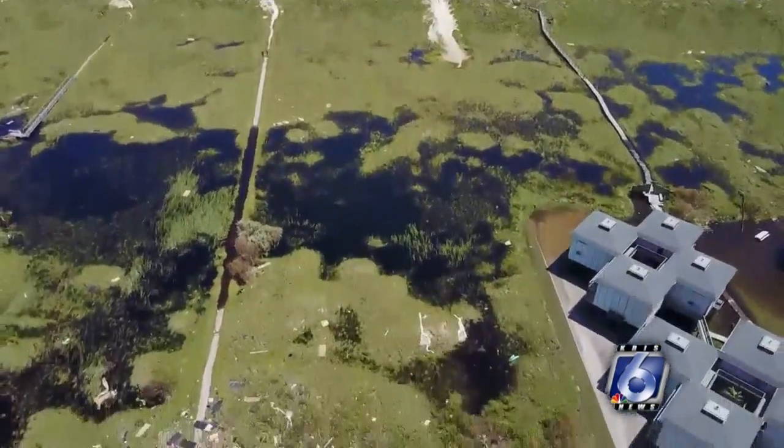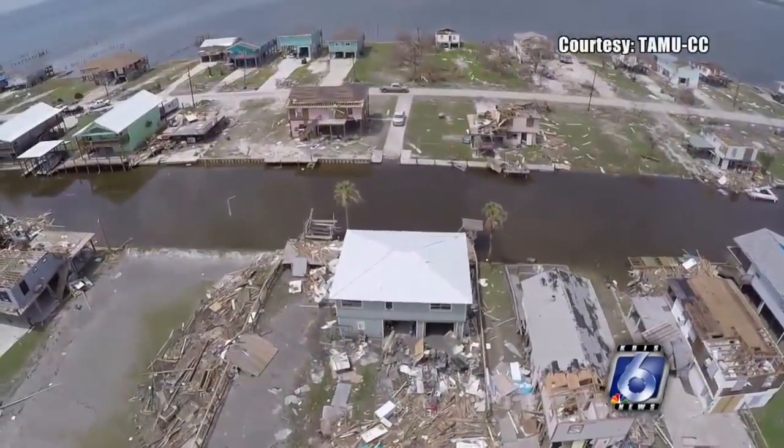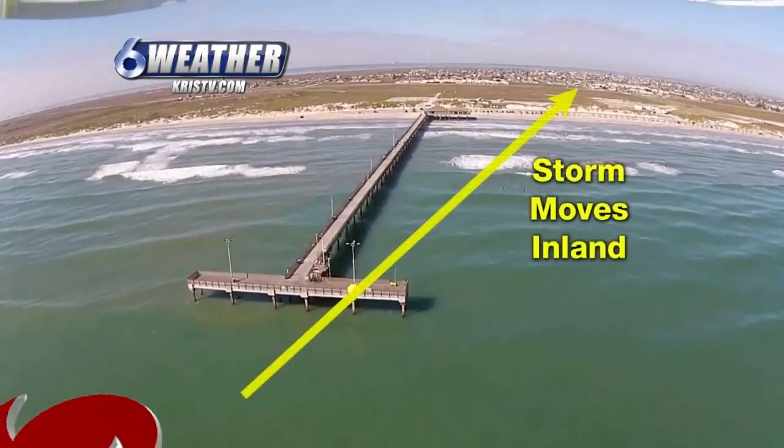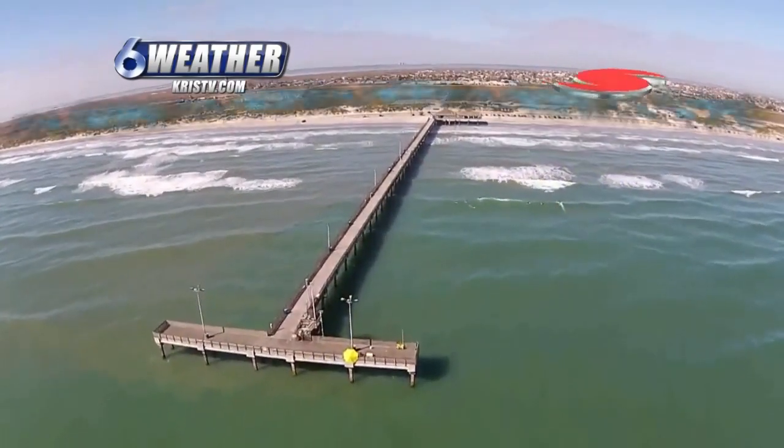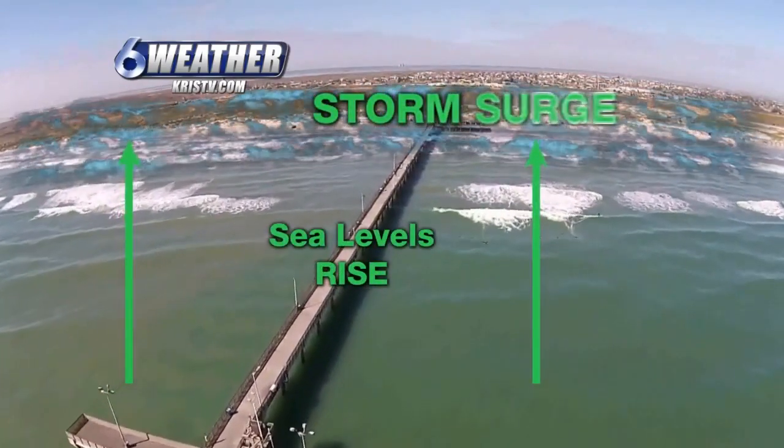Usually the people in the first row of homes along the beach will have no problem being convinced that the ocean might invade their home. Residents that live further inland might not realize that they could be impacted by surge. So it's so important to take time now to look at potential storm surge flood maps for this area, so that when people see that, hopefully it convinces them that emergency managers are telling them to evacuate for a really good reason.